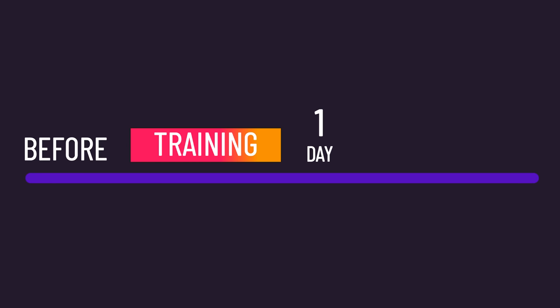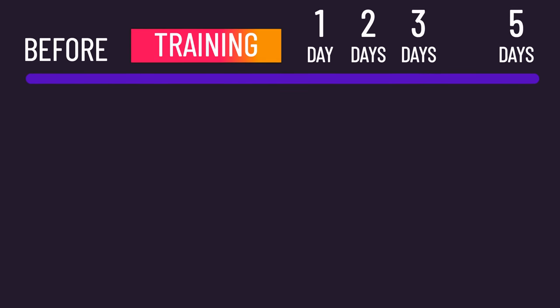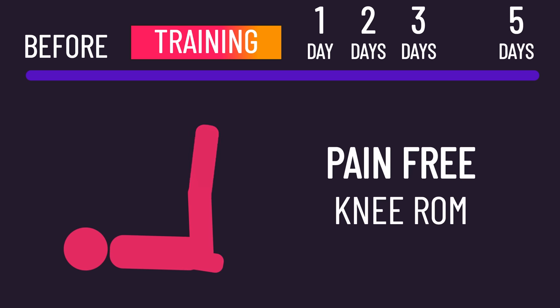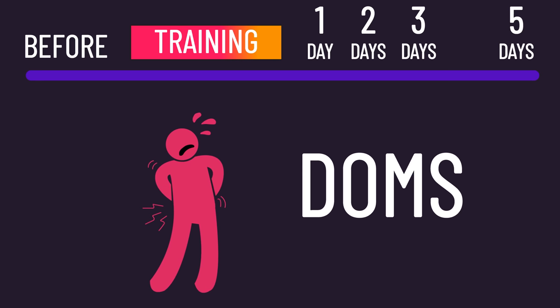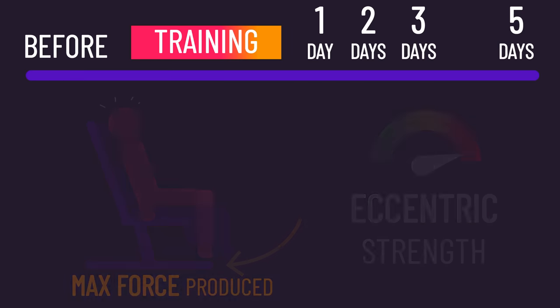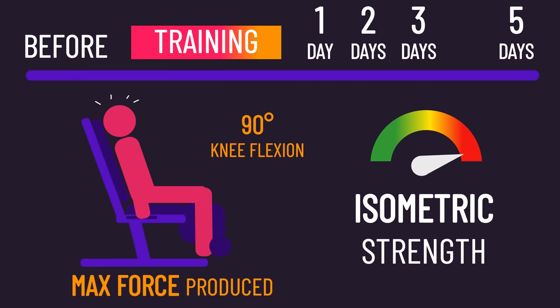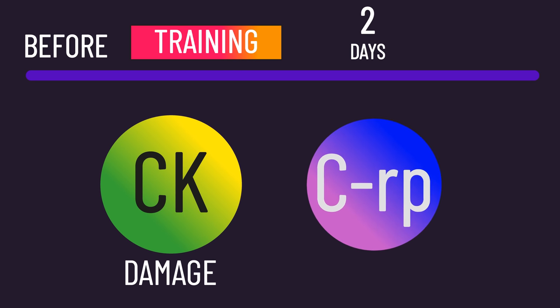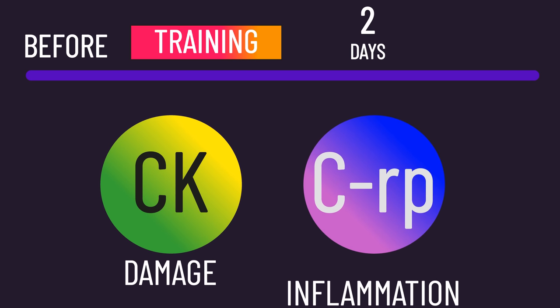Right before and one, two, three, and five days after each training session across the 10 weeks, numerous measurements were taken to assess the subjects' fatigue. Specifically, the pain-free range of motion subjects could move their knee joint through, their delayed onset muscle soreness levels, their concentric strength, their eccentric strength, and their isometric strength were measured. On top of these, right before and two days after each training session, blood samples were taken to measure creatine kinase, which is an indirect measure of muscle damage, and C-reactive protein, which is a marker of inflammation.